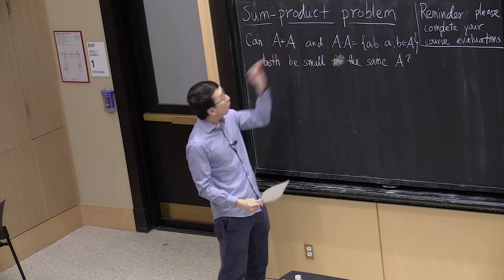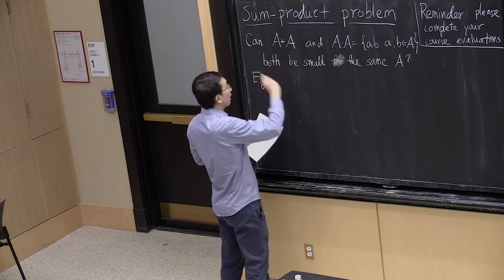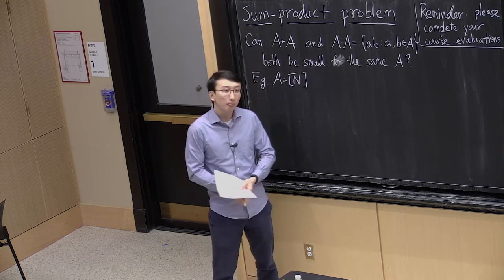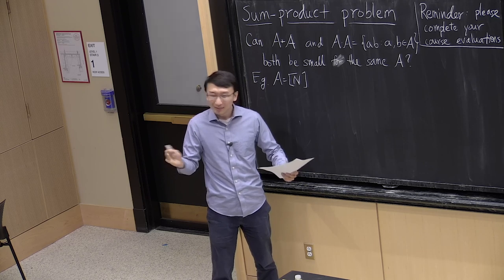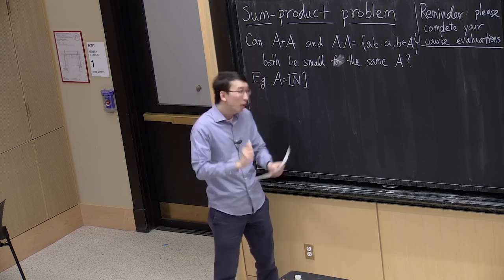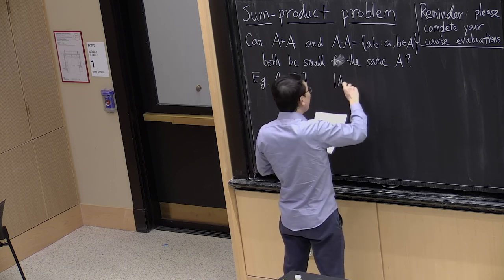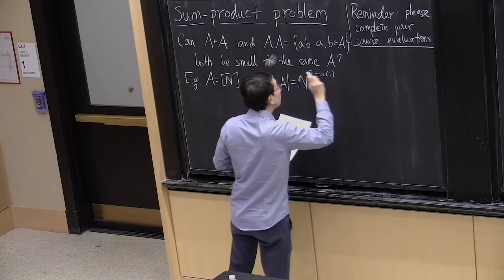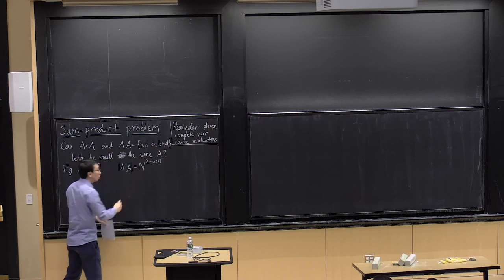It's easy to make one of them small. We've seen examples where if you take A to be an arithmetic progression, then A+A is more or less as small as it gets. But for such an example, A×A is pretty large. It's not so clear how to prove how large it is, but there are some very nice proofs. The short version is that A×A has size close to its maximum possible — almost quadratic.